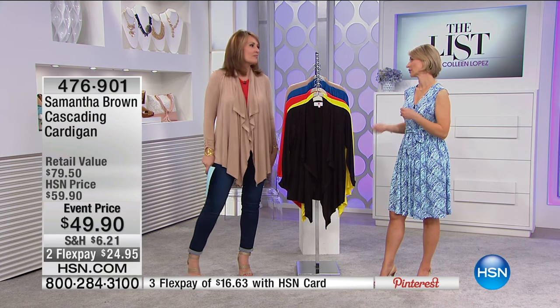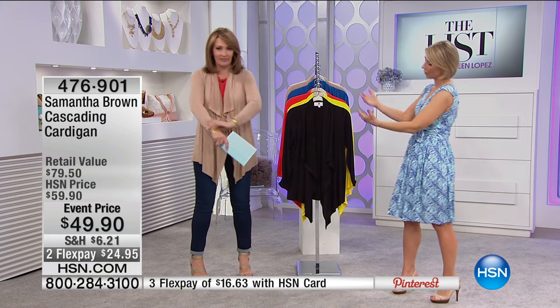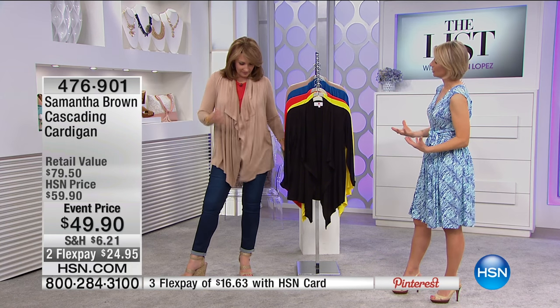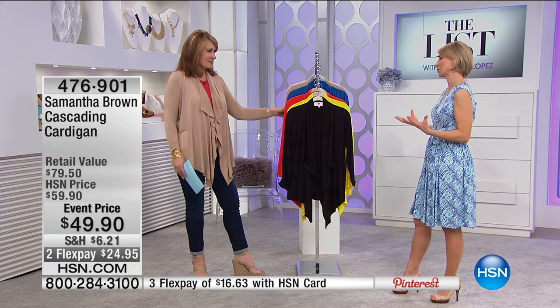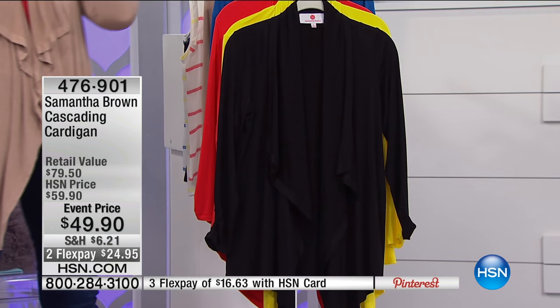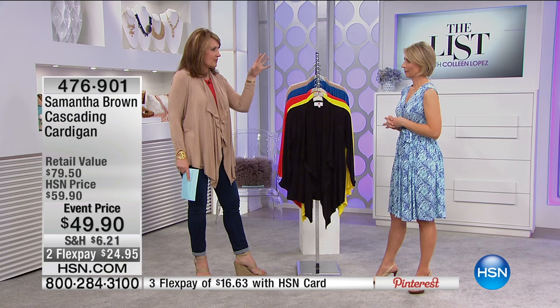The wrinkles shed when you take it out and put it on. You've got that beautiful cascade — that waterfall that gives you a lovely drape. It enhances an outfit, it changes an outfit, and it gives you warmth in a moment's notice when you really need it. It's a true travel essential.